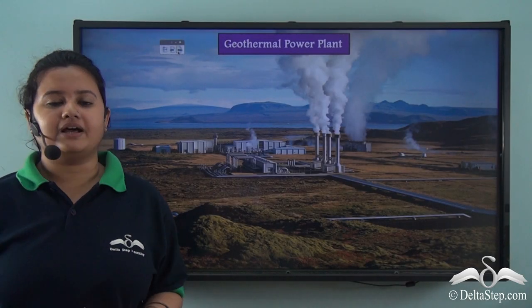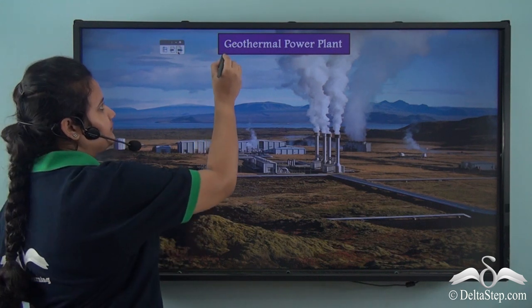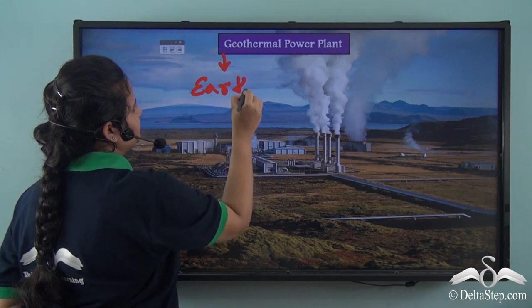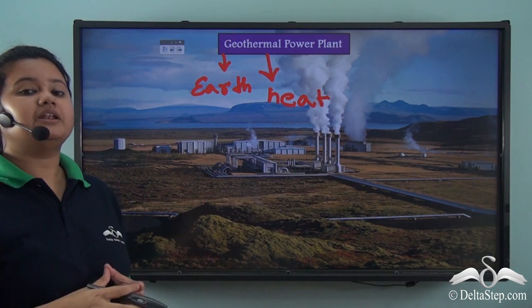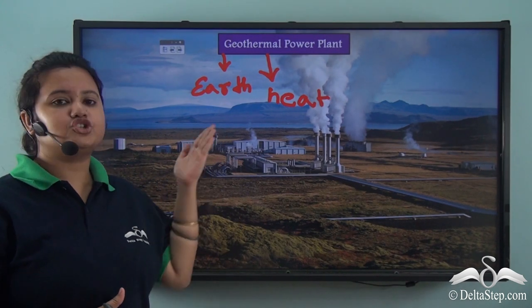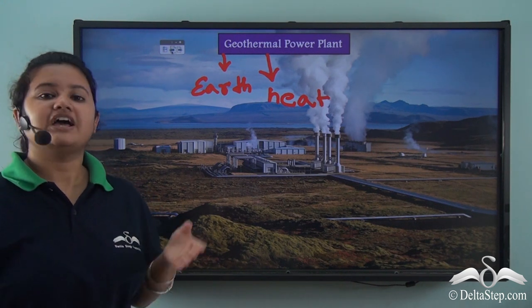Geothermal power plants are constructed in volcano-prone regions to harness geothermal energy. The word 'geo' means earth and 'thermal' means heat, so geothermal means the heat that comes from the earth's interior. This energy can be harnessed from geothermal power plants. Thus, volcanoes provide us with a non-conventional source of energy — geothermal energy.